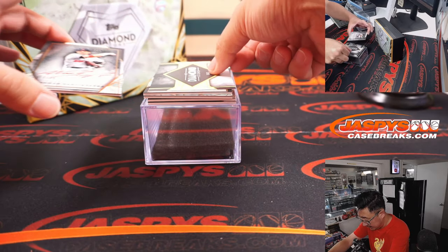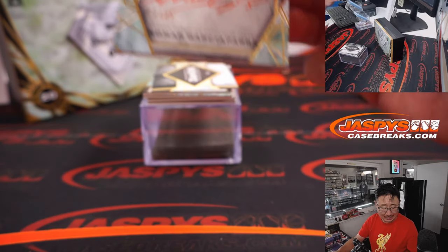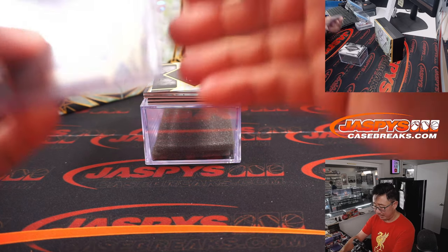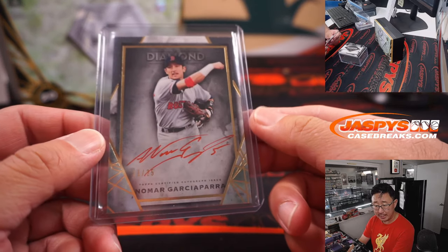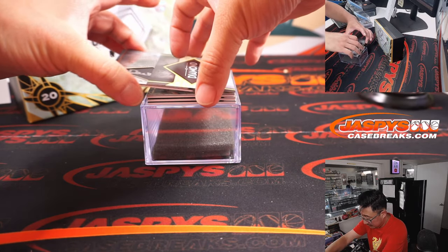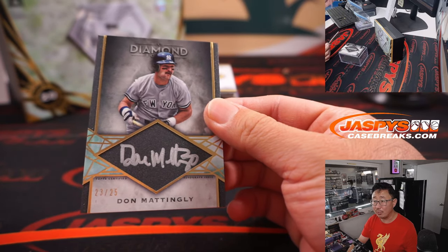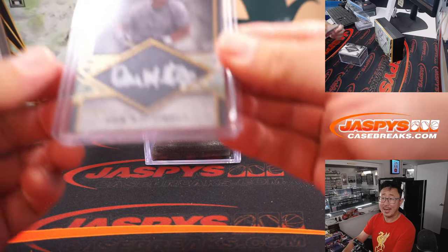Next up is Red Ink Autograph, 11 out of 25 — Nomar Garciaparra. He currently does some work with the Dodgers television network out here; he was doing the color commentary today. Sean Gola with the Red Sox — Red Ink, Red Sox. Silver Ink — Don Mattingly, 23 out of 25. Donnie Baseball. Gary with the Yankees.